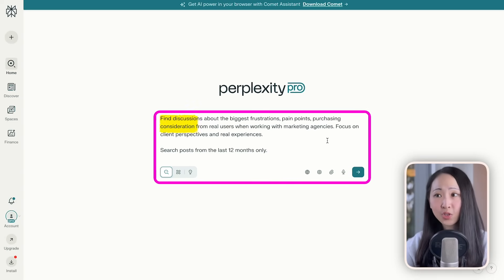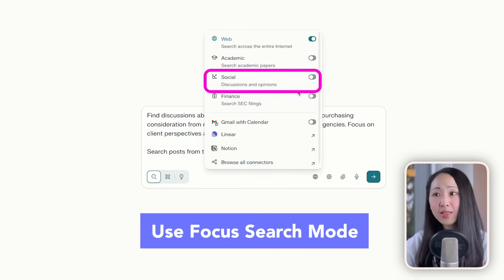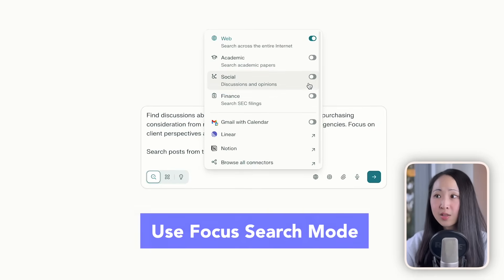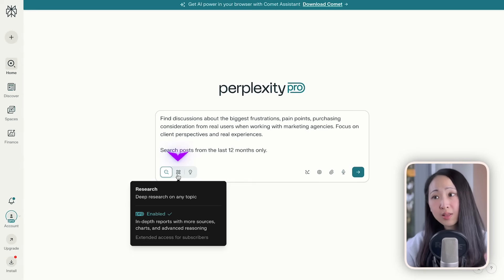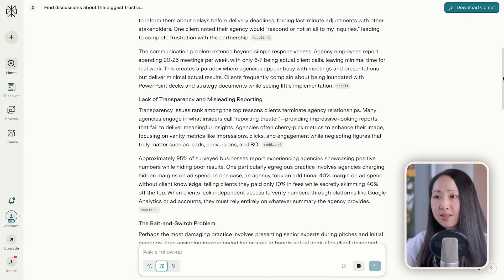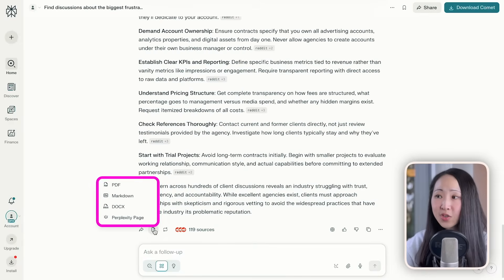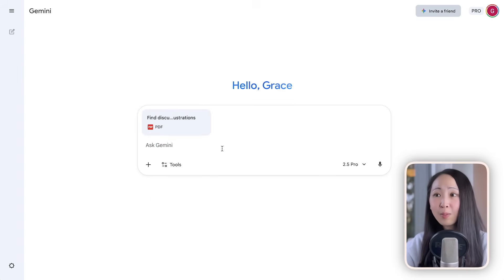Let's say I'm doing audience research on Perplexity about a service business. First, ask it to find discussions about the biggest frustrations and purchase considerations from real users when working with marketing agencies. Perplexity has different specialized search modes — we can pick the social search mode to find the latest Reddit discussions, and even turn on deep research mode for deeper insights. It will give you lots of insights about user challenges.